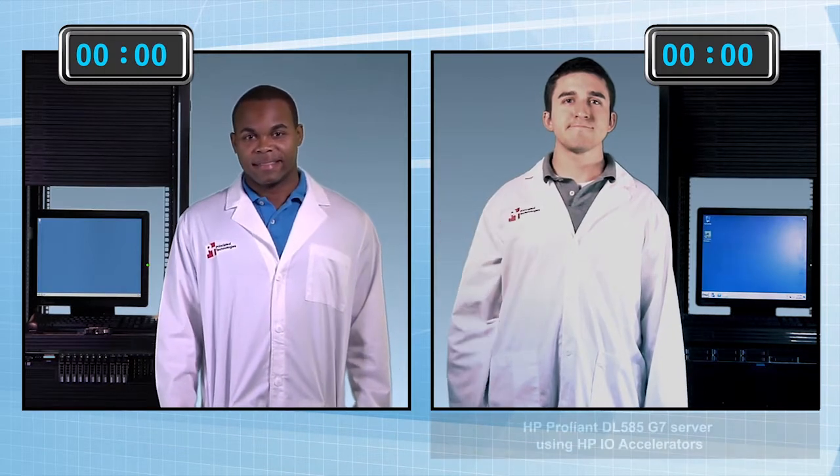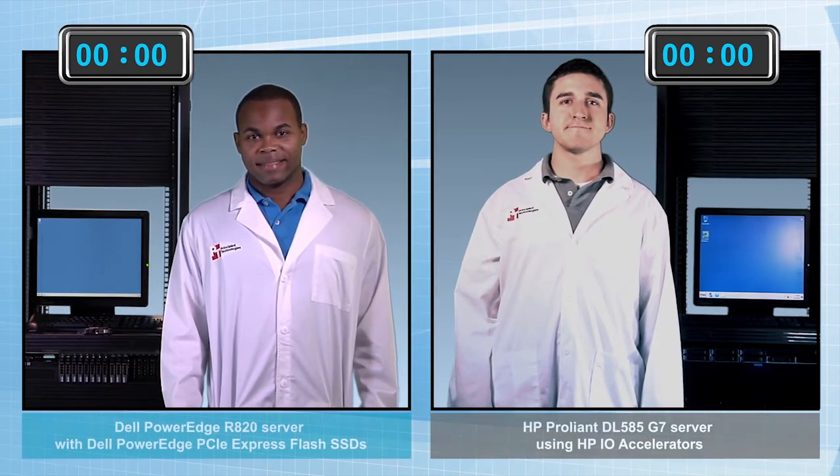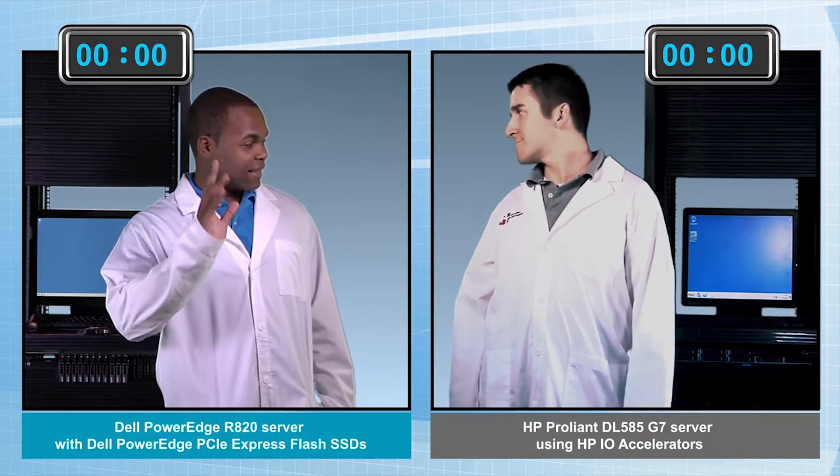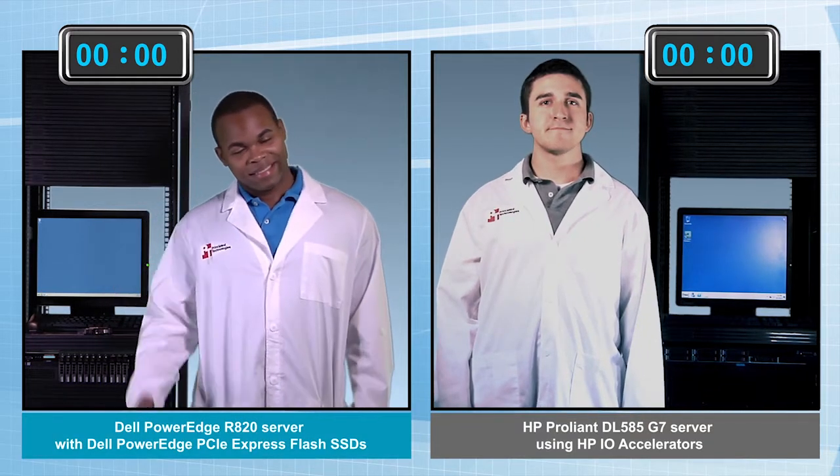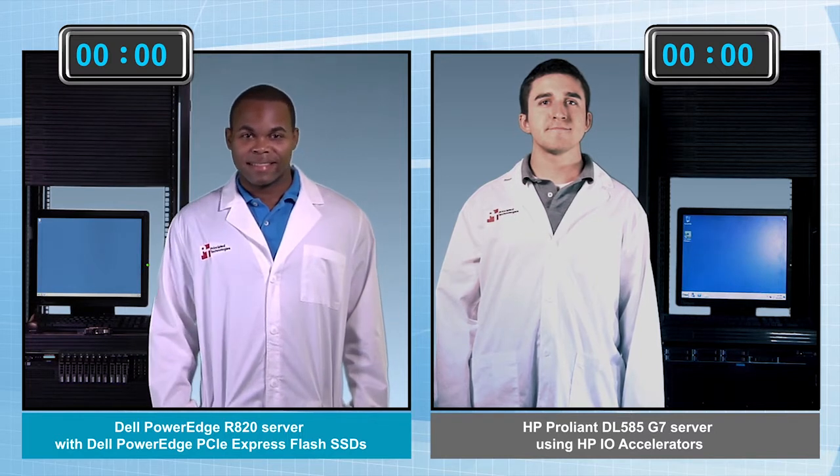On the right, we have Herman running the HP solution. On the left, we have David with the Dell solution. The clock starts ticking as soon as you begin work on adding the new storage drives.